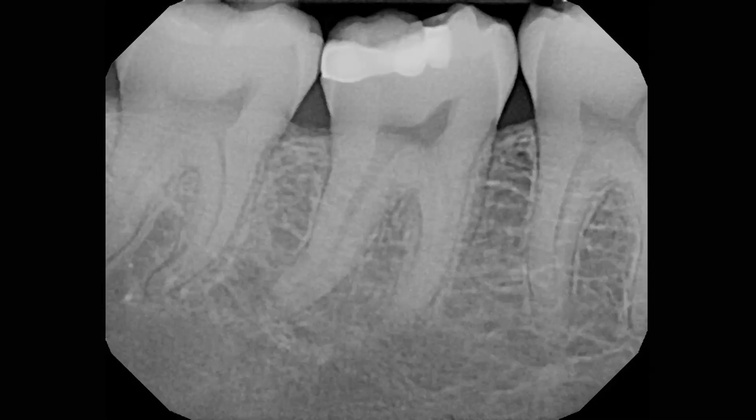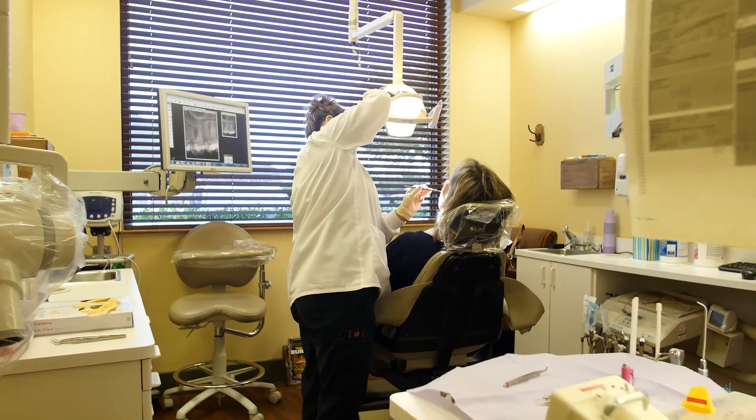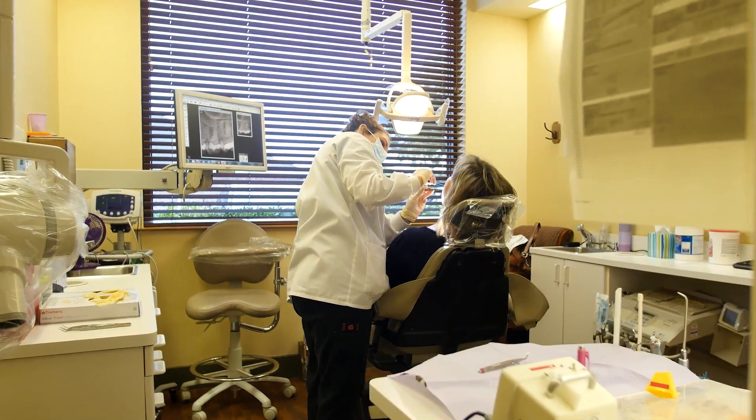Tooth number 31 was sensitive to percussion and had an exaggerated response to cold that lingered. The presentation was consistent with a diagnosis of irreversible pulpitis and symptomatic apical periodontitis. The risks and benefits of root canal treatment, no treatment, or extraction were discussed, along with the potential implications of a crack. I will let the patient know that pressure symptoms can persist if a fracture is present on the root surface below the level of the crestal bone.